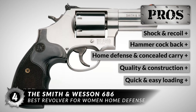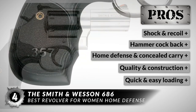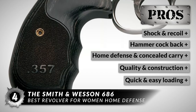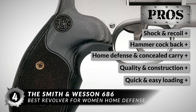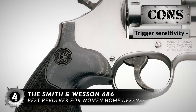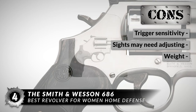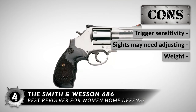The hammer cocks back quite smoothly. It is great for home defense and concealed carry, is of excellent quality, and has a really durable construction. It is easy to load and takes only a few minutes to load the entire cylinder. However, the trigger can be a little too sensitive, the sights may need adjusting prior to use, and some complained about it being a little too heavy.